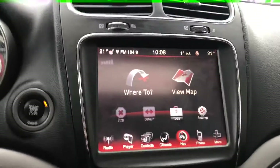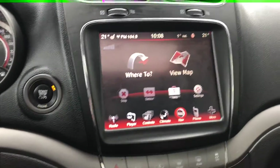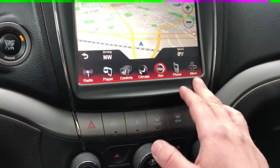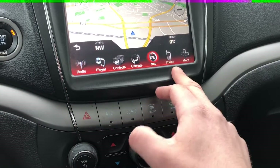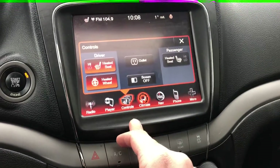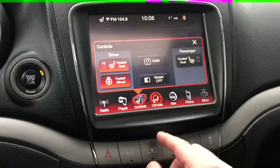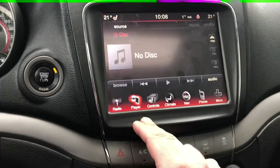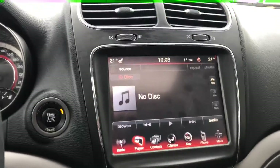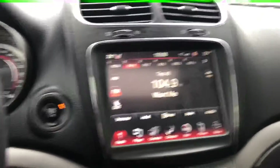Going over to the center screen, we've got a full touchscreen display with the reverse camera. You're also going to have a full navigation system in here. On the bottom you have your selection for phone, navigation, climate settings, heated seats, heated steering wheel, and a power outlet option to engage those in the back. For music you can use CD, USB, auxiliary, or hook up wirelessly through Bluetooth — and your radio of course.